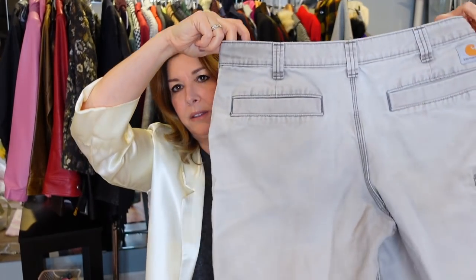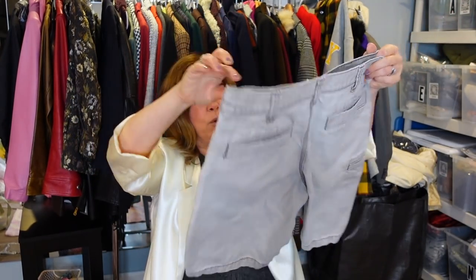More outdoor brands — I got these Carhartt shorts. They look a little washed out but they are khaki, a size 34, relaxed fit. They're a little big for my boys. Carhartt — $20 to $25 for these. The outdoor brand game was strong this haul.